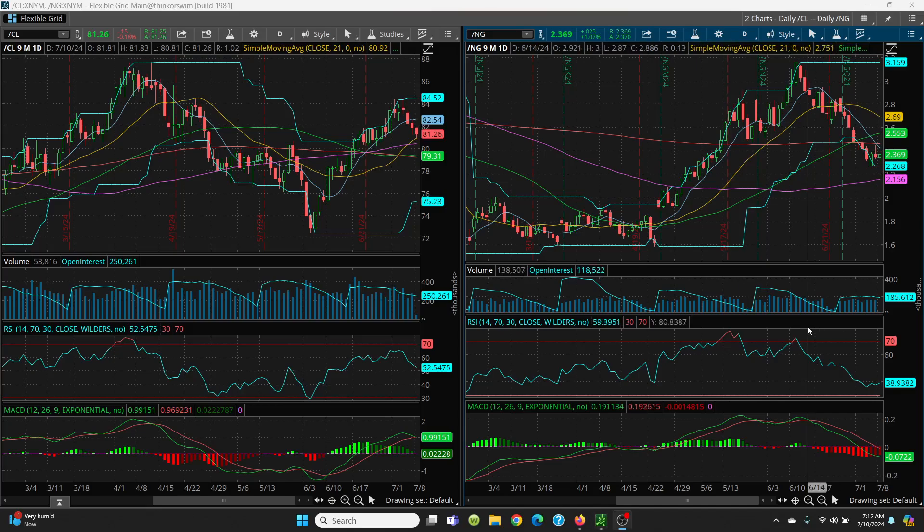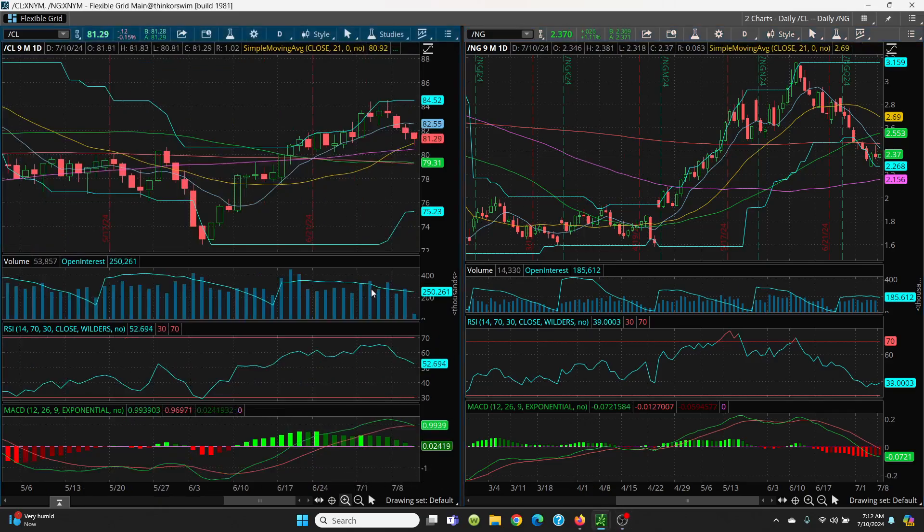Here we have the Crude Oil Daily Chart and Natural Gas Daily Chart. Let's take a look at crude first. We had a nice double top situation, and then we put in a series of lower lows and lower highs, which is really never good. Today we had a low of 80.81, and we're looking at 80.92 on a closing basis. That is going to be very key.